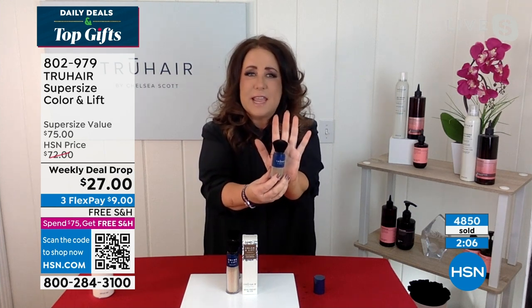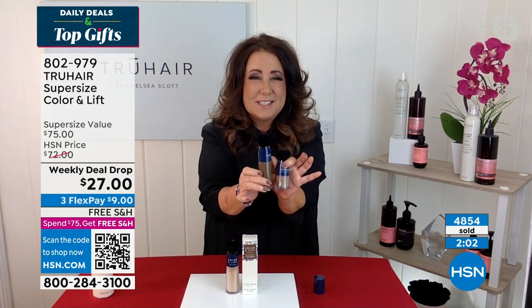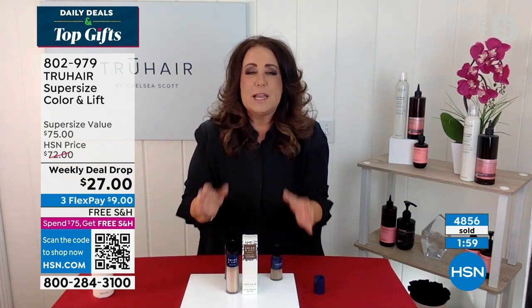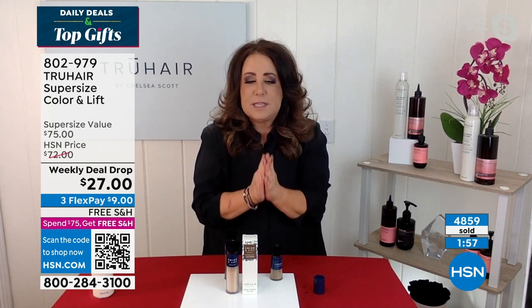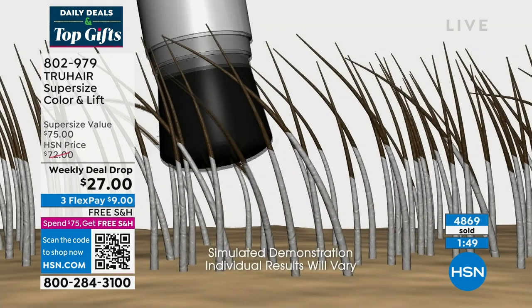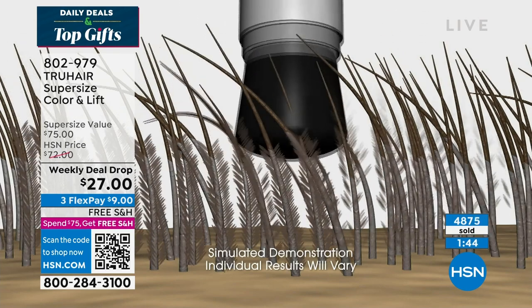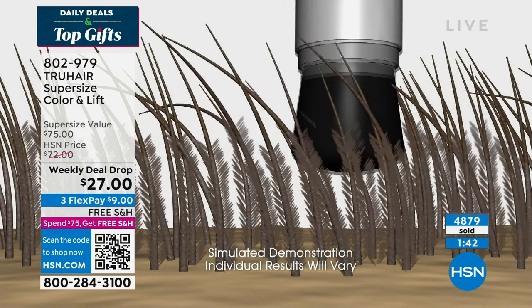Chelsea, thank you so much — we love talking beauty with you and we'll see you again soon. You can keep shopping for anything you've seen from True Hair on hsn.com — the Color and Lift, the rollers, and the hairspray. We've got all beauty available right now on hsn.com, including our Black Friday deals. If you're looking specifically for beauty items, click on the beauty button there.